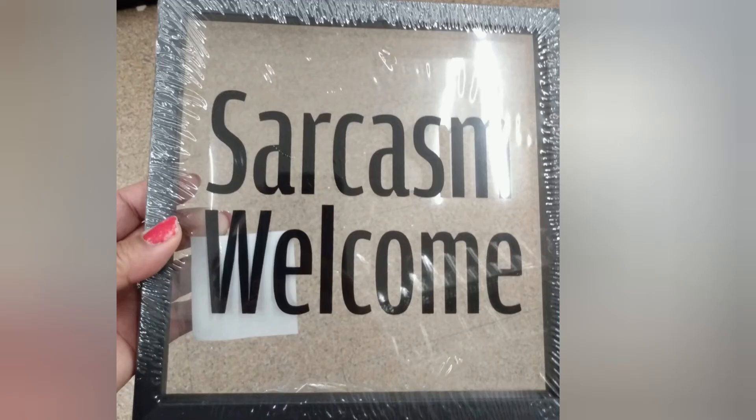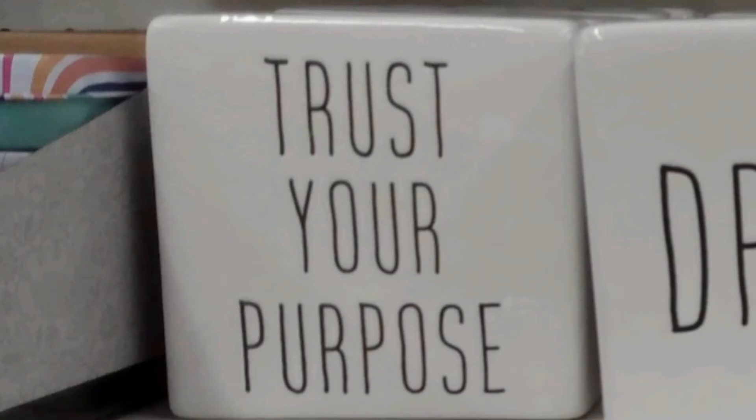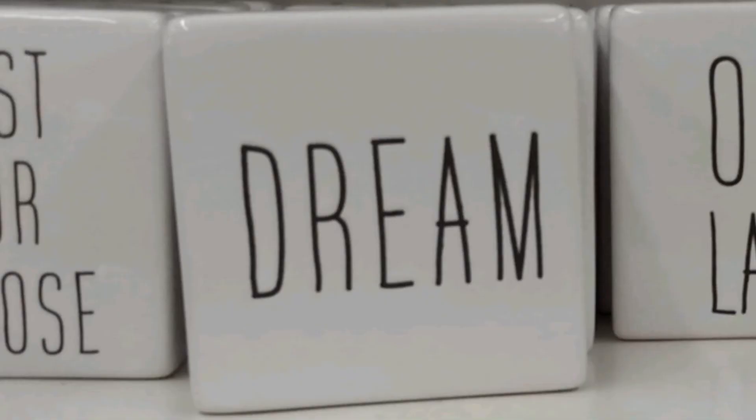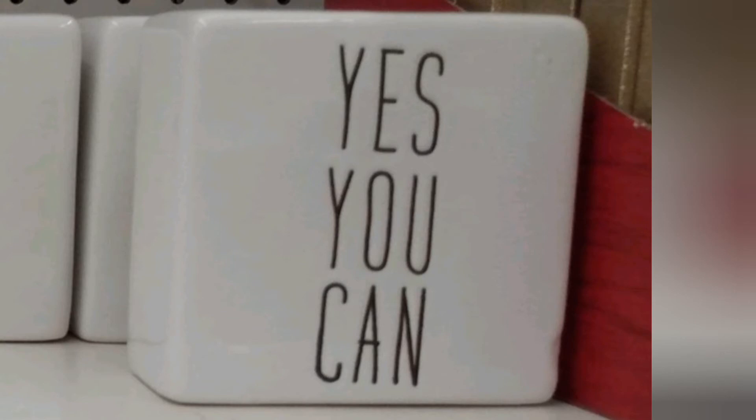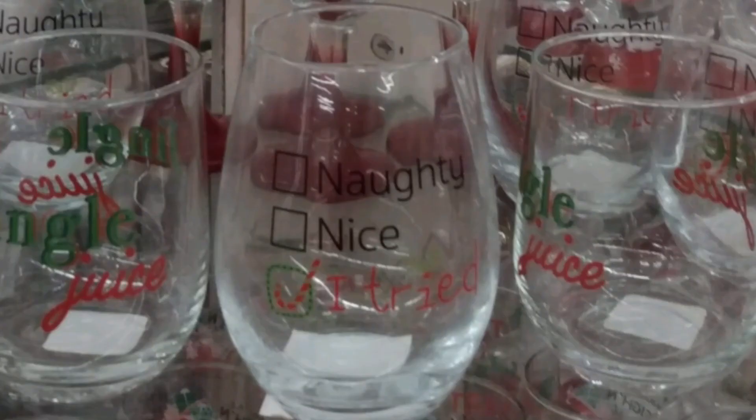They had some frame decor — one says 'Monday Should Be Optional' and another says 'Sarcasm Welcome.' They had some ceramic blocks: some say 'Trust Your Purpose,' some say 'Dream,' some say 'Ooh La La,' and some say 'Yes You Can.' They also had those confetti-filled frames, but I didn't even touch them because all that confetti just gave me anxiety.